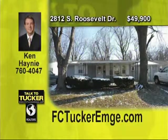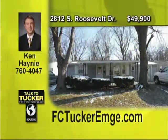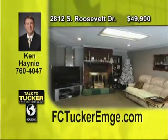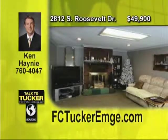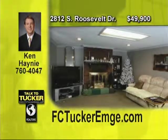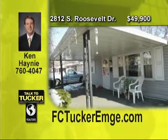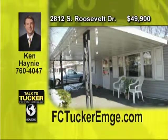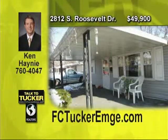Lots of living space in this 1,294 square foot home. You will enjoy both a living room, family room, and dining room. The family room has a ventless fireplace to keep you warm and cozy on snowy nights. Cathedral ceilings make the space feel bigger and the bedrooms are all good sized. The large fenced back yard is perfect for pets and kids. A great value at this price. Talk to Ken Haney at 760-4047.